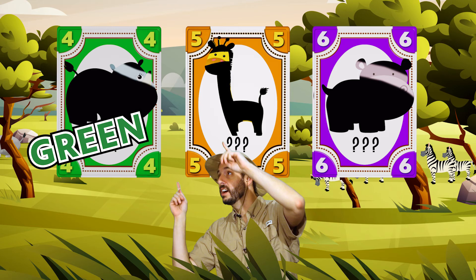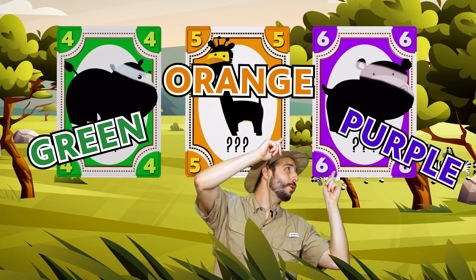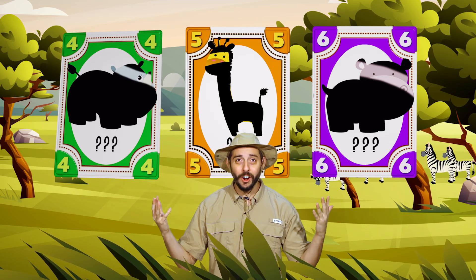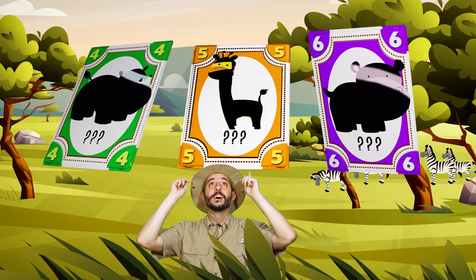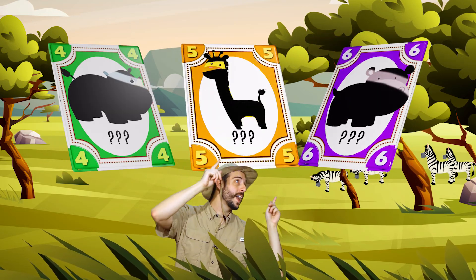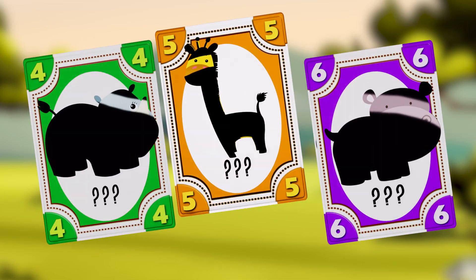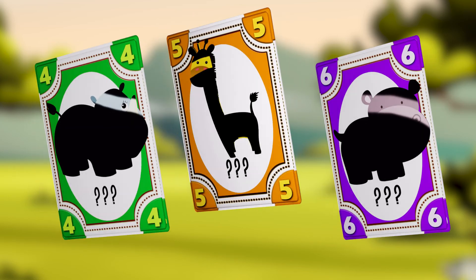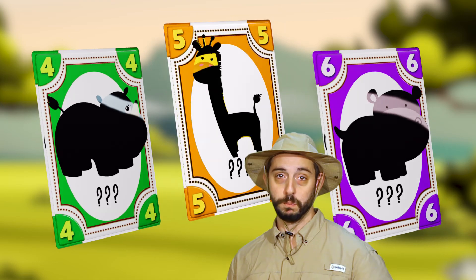Green, orange, and purple. What numbers are on the cards? Four, five, and six. Can you guess the animal behind each of the three cards? Let's find out in this song about savannah animals. Get ready to do the motions with me, okay?